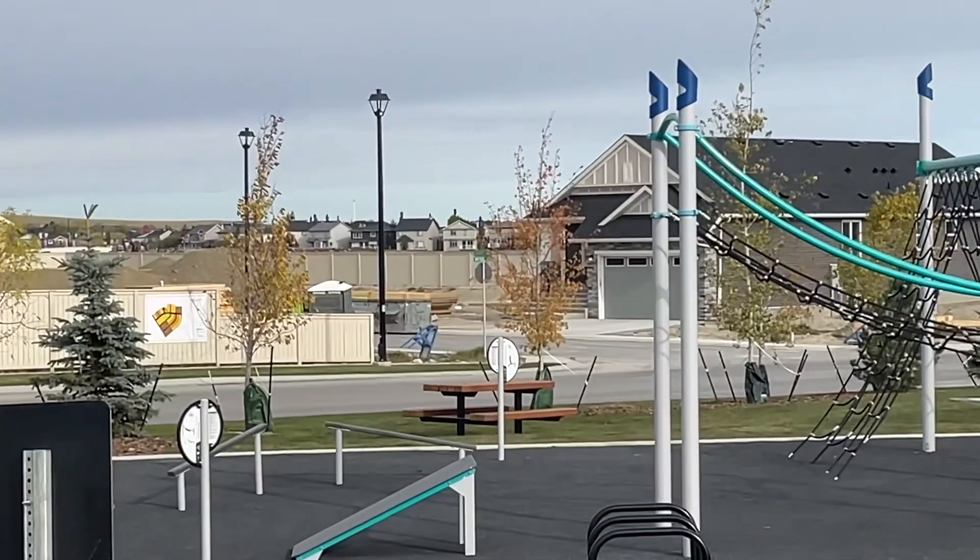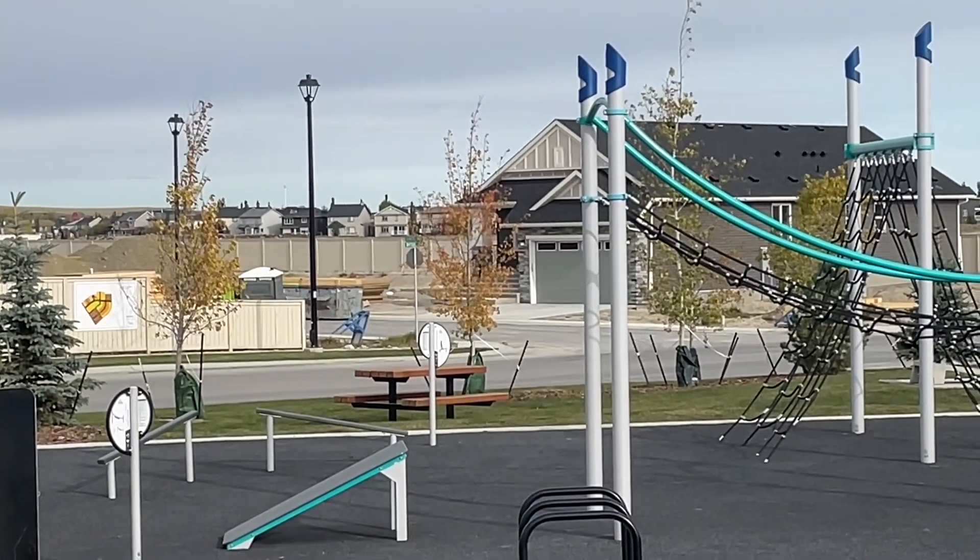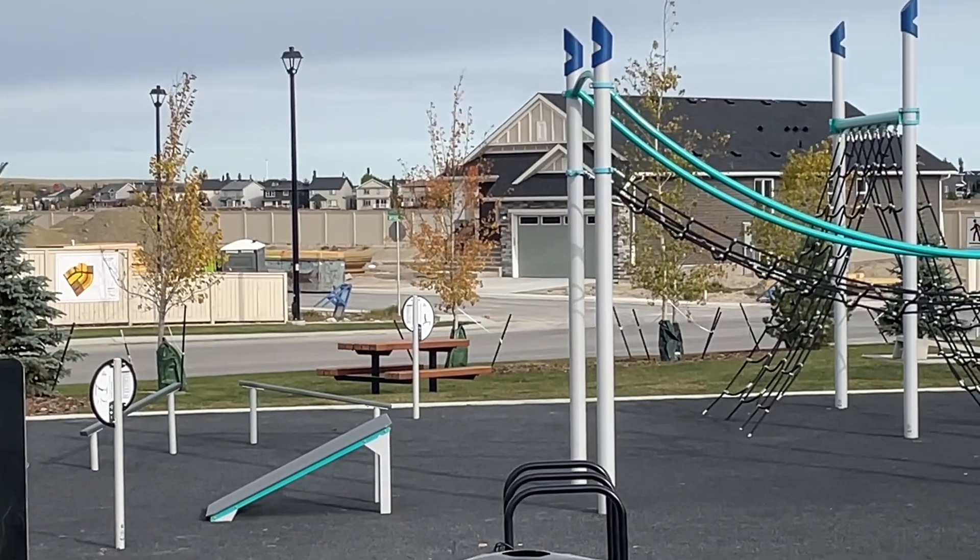And you can see the sign back there — Bayside Boulevard and Bayside Common.